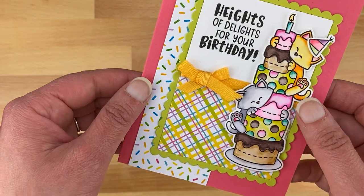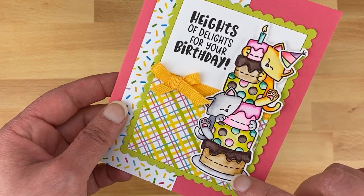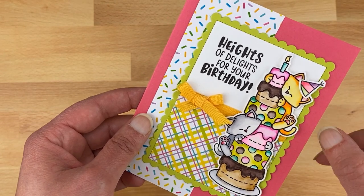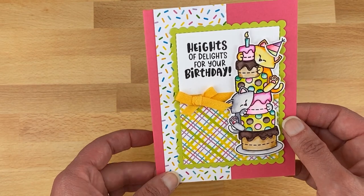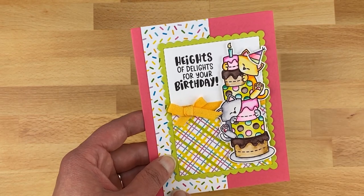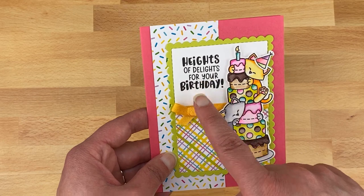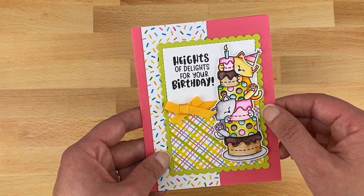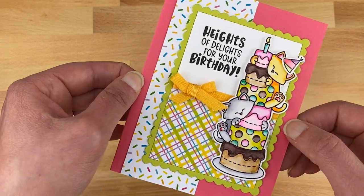The first card I created features the kitties on the large birthday cake. I watercolored the kitty image using watercolor markers in bright pastels, then used the hat to add onto the kitty on top. For the card I used a pink card base and added paper patterns from the Birthday Meows paper pad — sprinkles, plaid — then added the sentiment, a little bow, and cut the edge using our Framework die set.